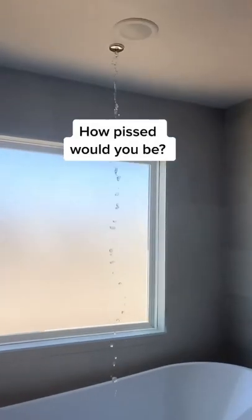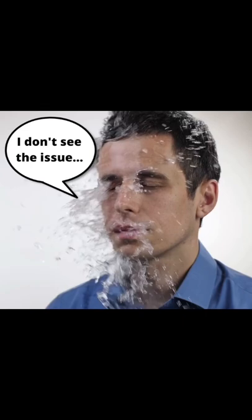A homeowner shared this video in our Facebook group asking why her ceiling mounted tub filler is doing this. We all know it's supposed to look like this, but the builder claims it's not a problem and threatened to terminate the contract if the homeowner kept pushing the issue.